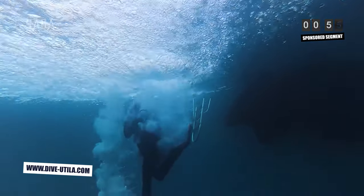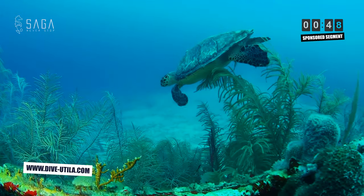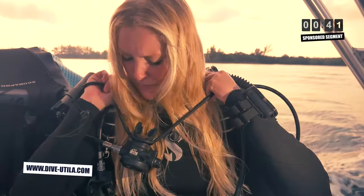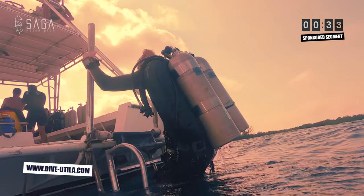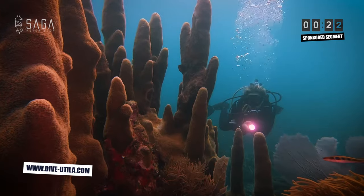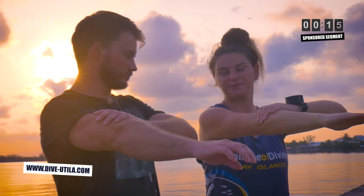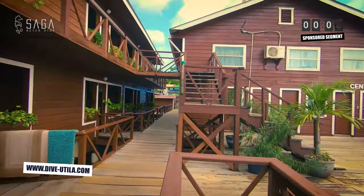Bay Islands College of Diving is happily providing the logistics and gas necessary to create this educational dive saga adventure. Trimix diving and learning from experienced tech and trimix instructors can be done safely if done within limits and under proper guidance. Besides technical diving, Bay Islands College of Diving in Utila offers recreational courses, divemaster training, and scuba instructor training. With an on-site marine conservation NGO and an on-site hyperbaric chamber, it is the ultimate dive center in the region. Visit www.dive-utila.com and mention promo code DIVESAGA in your email for a 10% discount on your next course.